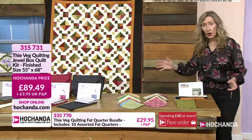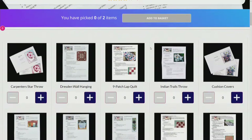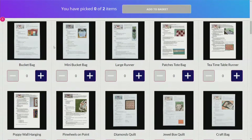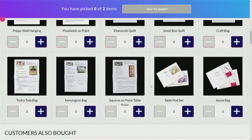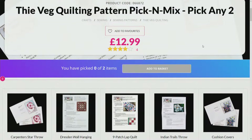Plenty on the website as well. We've only got this hour with our lovely Susan - I think this is the fifth show she's had on Hychandha. We've got the Quilting Pattern Pick and Mix - two for £12.99. Some of the ones you've seen today are on there: the cushion covers, the Carpenter Star Throw, other bags, table runners, the quilt. If you've missed the shows with Susan, her last show was in August. We've got the Jessie bag on there as well - choose any two for a fantastic price point of only £12.99.